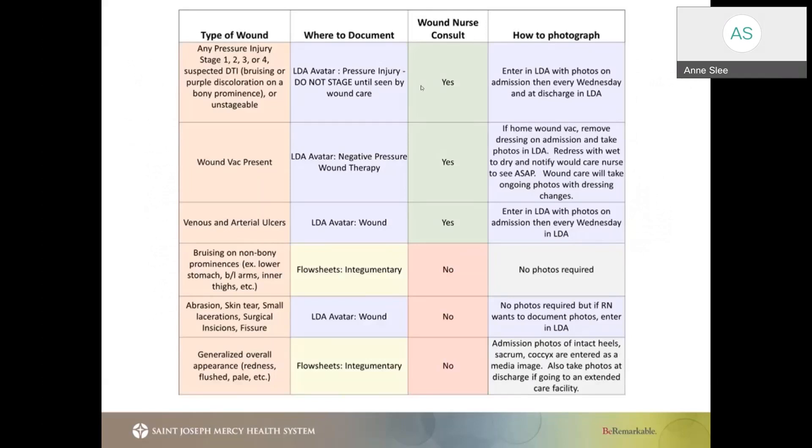In addition to the items we've already discussed, it's important to note that you still have daily required charting regarding a patient's skin condition. Within our daily required charting, clinicians are required to document any abnormalities in a patient's skin within our EMR — we utilize EPIC. Within EPIC, you have two areas where you can document wounds or abnormalities: the flow sheets or the LDA avatar. On the screen you're going to see a chart that will help you differentiate when you should document in the integumentary flow sheet versus the LDA avatar, and this will be included in your packet handout.